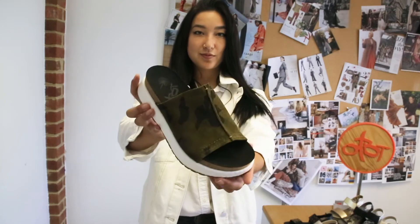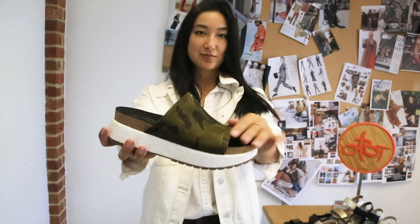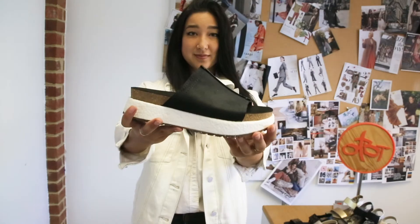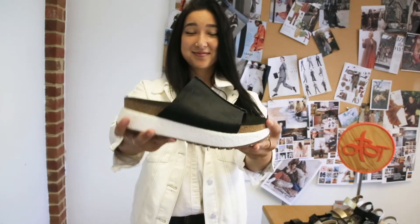This color is called Savannah. It's actually a really nice forest green camo print — super trendy for fall and great for the utility trend. Black, of course, is going to be a great basic. This matches everything.